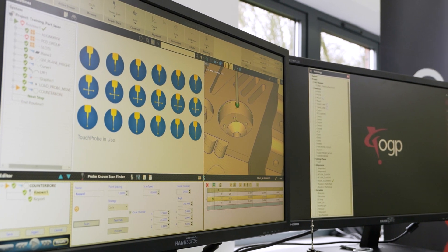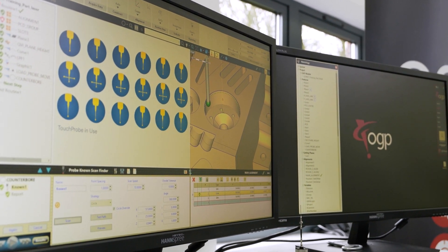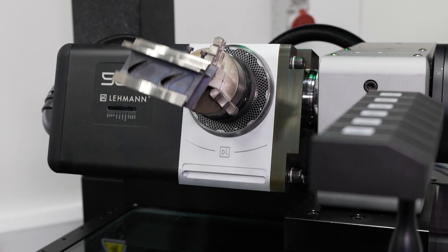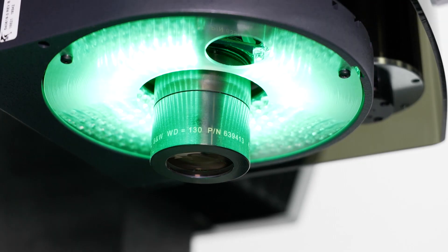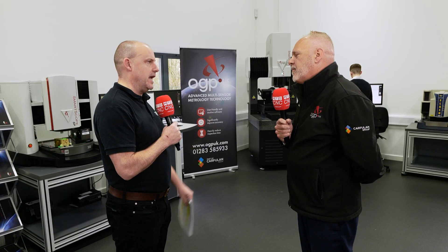Well, probably the first thing I'll start with is a little bit of history. OGP as a company was formed in 1946 and they started to manufacture optical measuring equipment. Then early into 1972 they went into multi-sensor machines — and when I use the word multi-sensor, that's really an optical machine with tactile measurement and laser measurement all incorporated into one system.